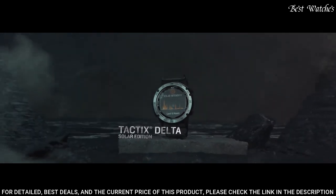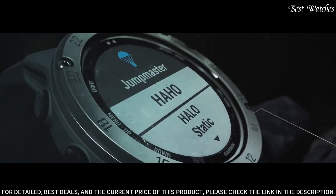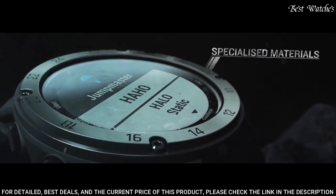Specialized tactical features include jump master mode, waypoint projection, dual position format, pre-loaded tactical activity, stealth mode, and kill switch.